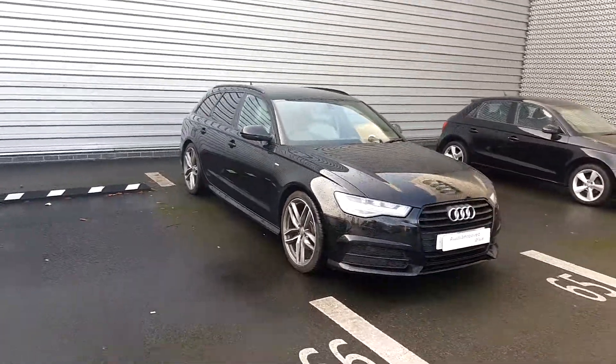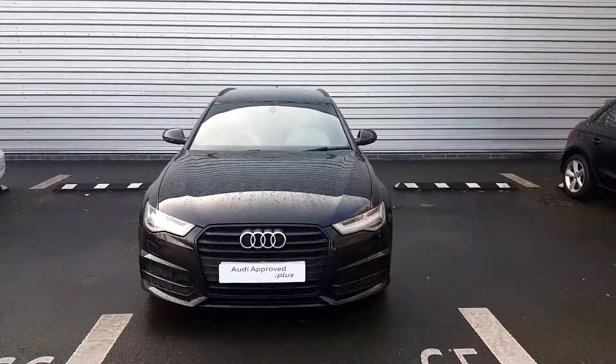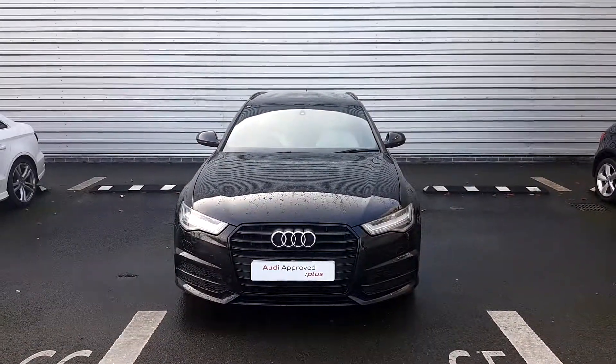To take a look at this lovely A6 Avant, give us a call on 01850 2100 and ask to speak to sales. We're more than happy to answer any questions or queries. Thank you.